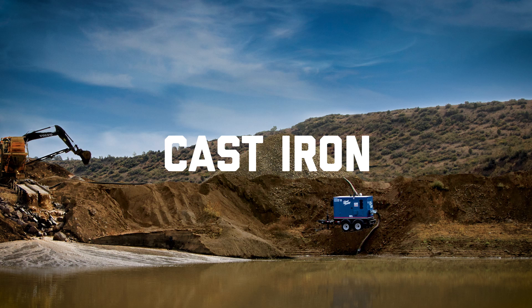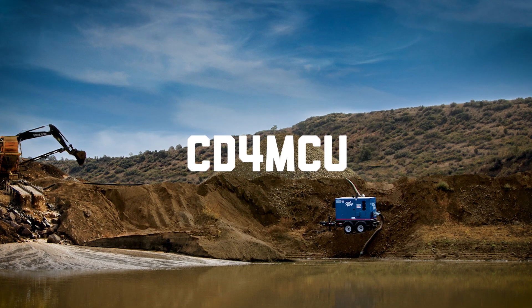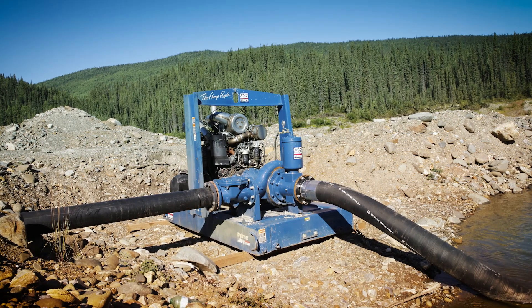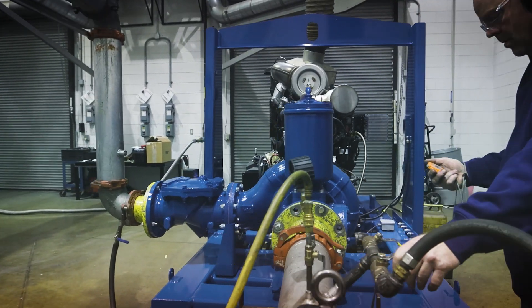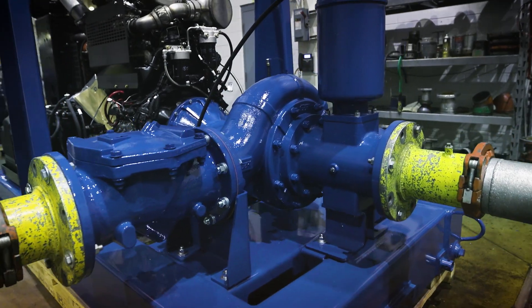With options like Cast Iron, Ductile Iron, and CD4MCU, these pumps are ready for your toughest environments. And with Gorman-Rupp, you get more than just a pump — you get peace of mind.